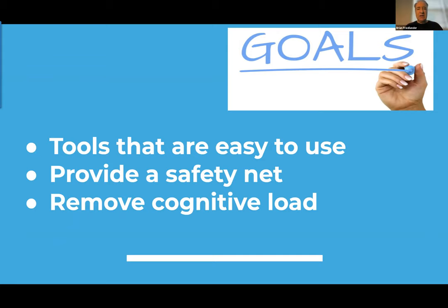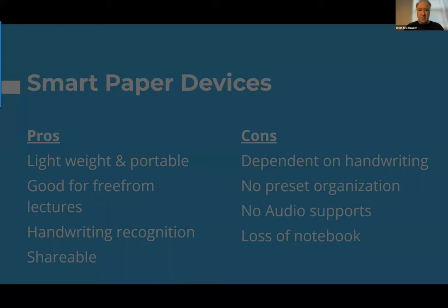One accommodation that generally happens, especially in high school and college, is peer note taking. There are a lot of logistics involved — paying note takers, it can be time consuming, getting notes back to students, reliability of notes. And probably most importantly: how can these tools increase independence, whereas peer note taking actually increases dependence? This is a lifelong skill. The goals for today are to look at tools that are easy to use, provide a safety net for students with attention or fine motor difficulties, and reduce the cognitive load — allowing students to be more present in class and reducing anxiety.